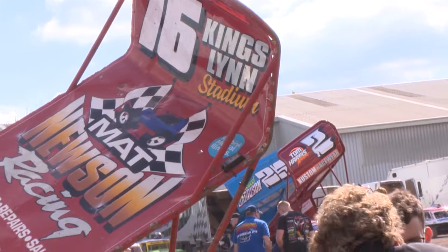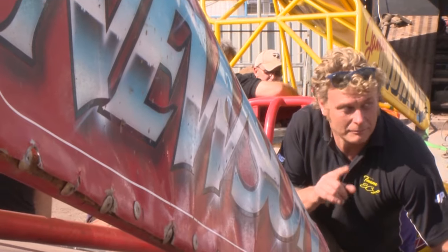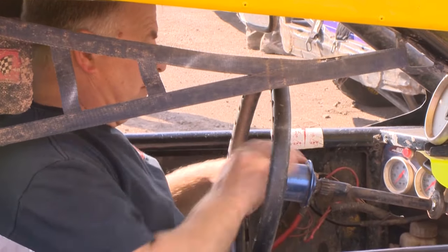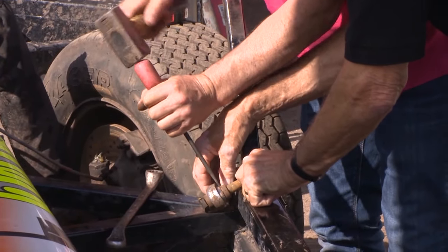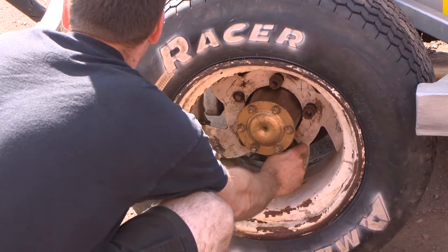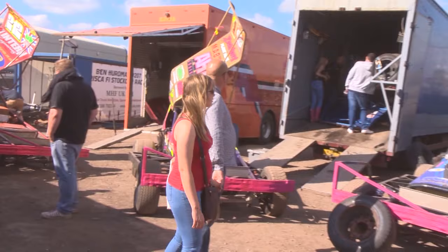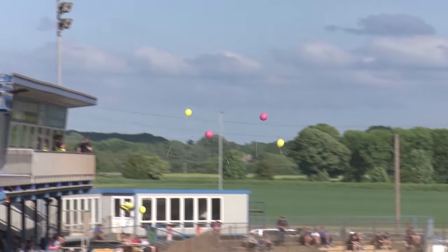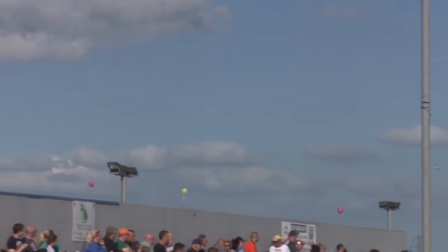Hello and welcome to another evening of stock car racing here on Premier Sports, where tonight the action comes from the Adrian Flux Arena in Kings Lynn, one of the UK's premier shale ways, with over 40 Brisker Formula 1 stock cars set to do battle. Just one week to go until the British Championships at Sheffield. A number of the cars tonight carrying pink painted bumpers in memory of the victims of the Manchester terrorist attack, the whole sport coming together to remember those who lost their lives at the Manchester Arena.